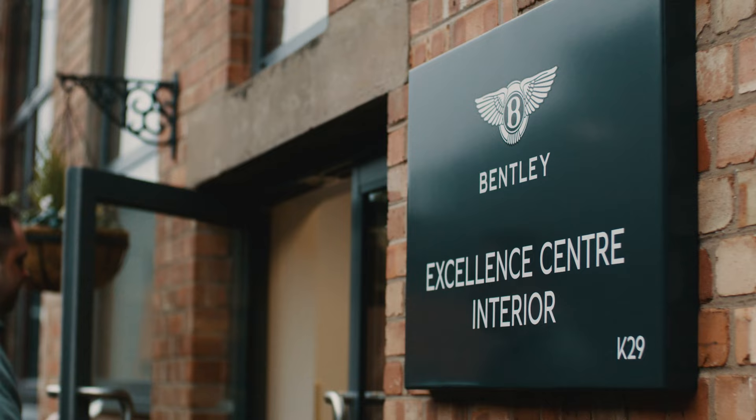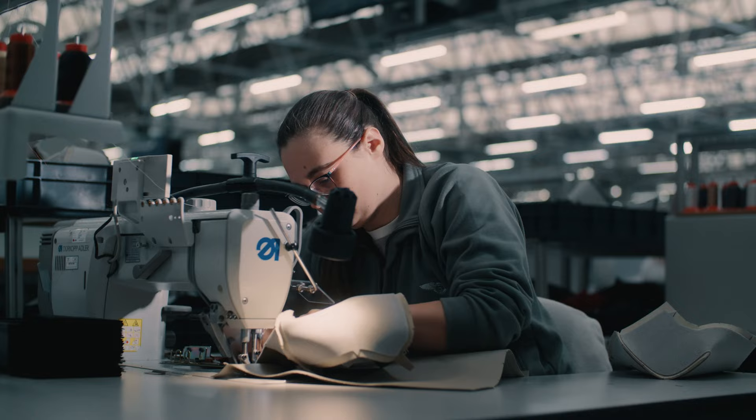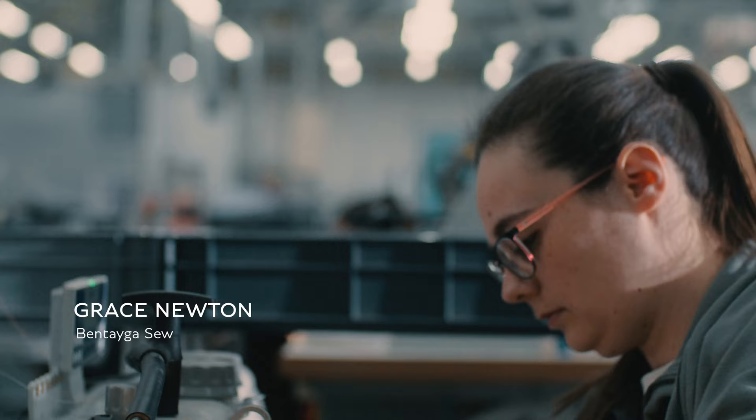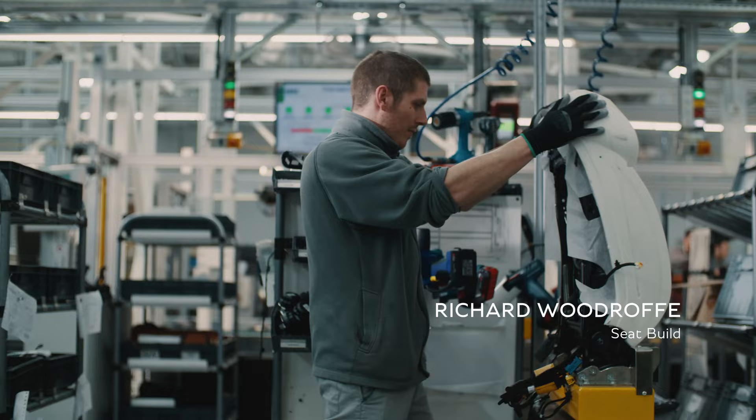The Bentayga EWB stands for innovation, luxury and space. It's a decorative stitch and one of the main parts you can see in the car. You feel a great sense of pride knowing that you put your name to that.